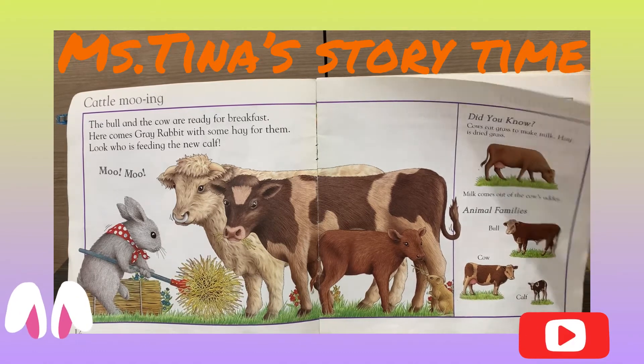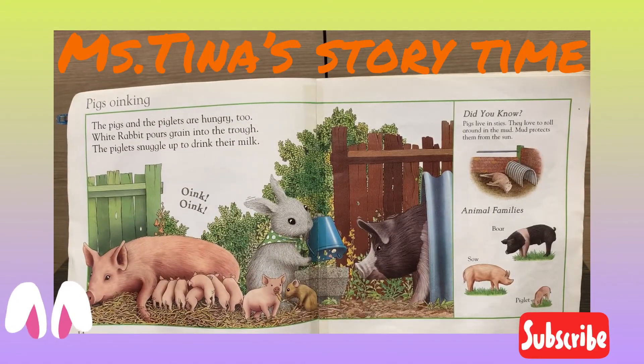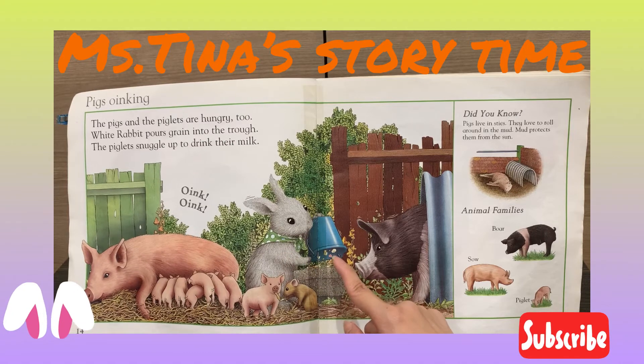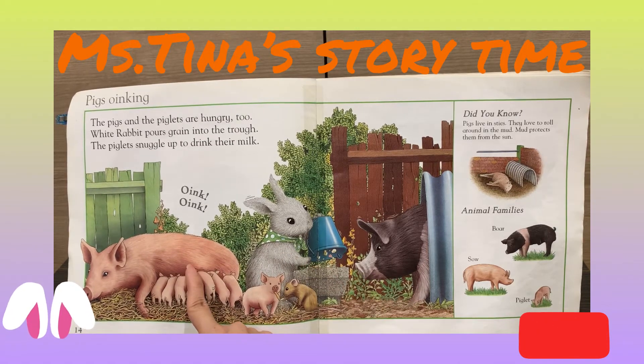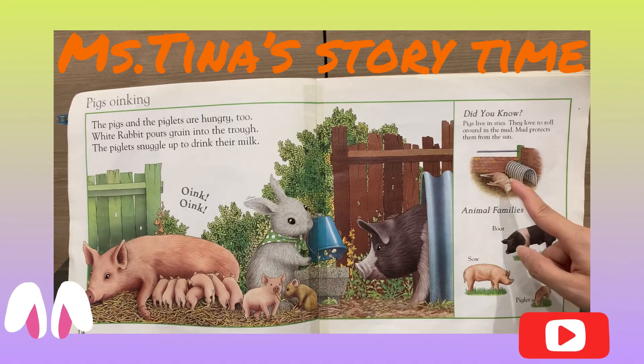Little Bunny Foo-Foo jumps over the farm. The pigs are oinking. The pigs and the piglets are hungry too. The white rabbit pours grain into the trough. The piglets snuggle up to drink their milk. Oink, oink. Did you know pigs live in a sty?